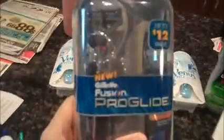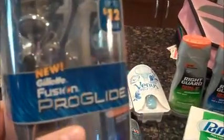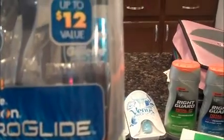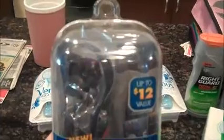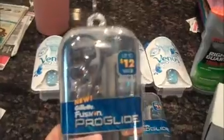I got two of these really cool new Gillette Fusion ProGlide kits. Each comes with one Fusion ProGlide razor with one cartridge, one cooling lotion, one thermal face scrub, and one body wash. I thought that would be really cute for gifts, like for Brian and my dads at Christmas.